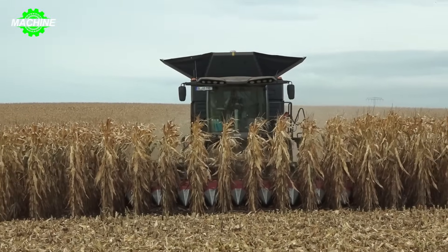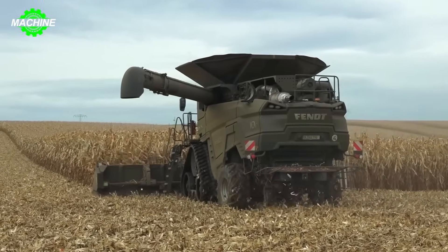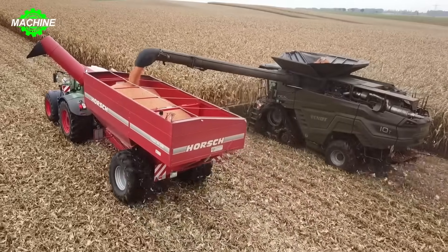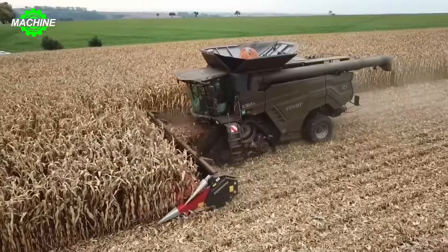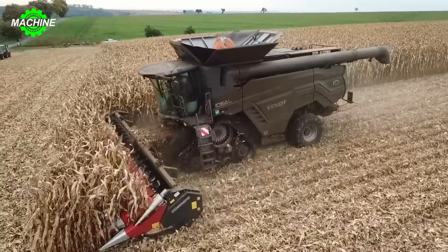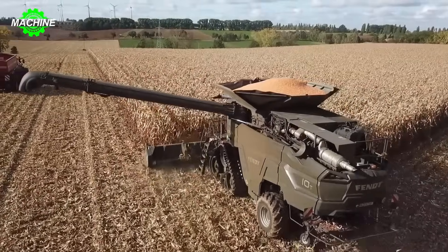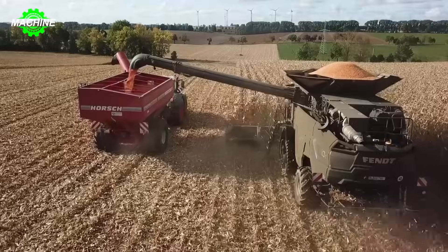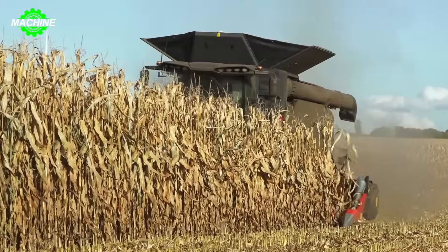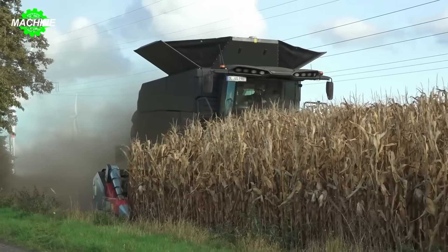The corn harvesting process is streamlined with the combination of the Fendt Ideal 10T Combine Harvester and the Fendt 939 Vario Tractor. The harvester cuts and separates kernels from the cobs using cutting and threshing mechanisms, while the tractor efficiently transports large quantities of corn from the fields to storage or further processing facilities.